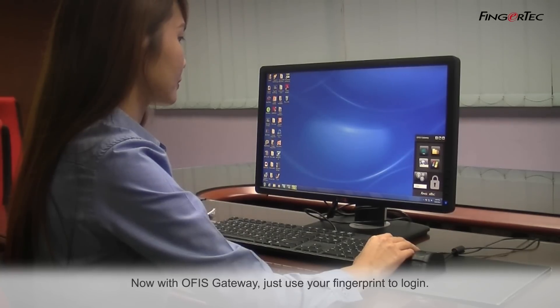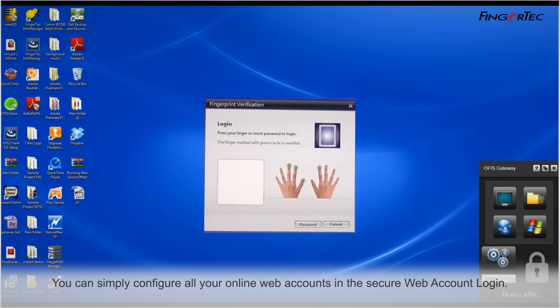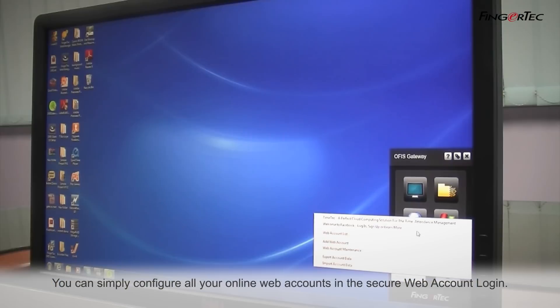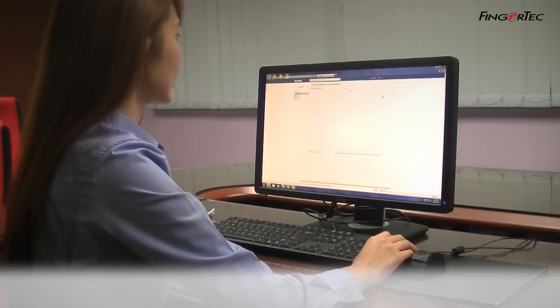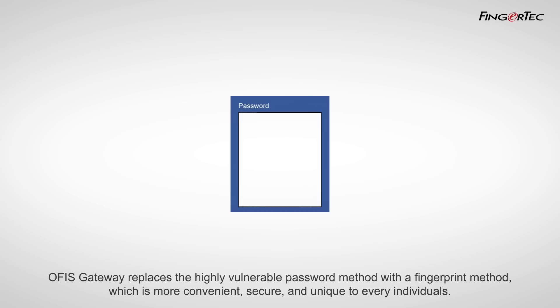Now with OfficeGateway, just use your fingerprint to login. You can simply configure all your online web accounts in the secure web account login. OfficeGateway replaces the highly vulnerable password method with a fingerprint method, which is more convenient, secure, and unique to every individual.